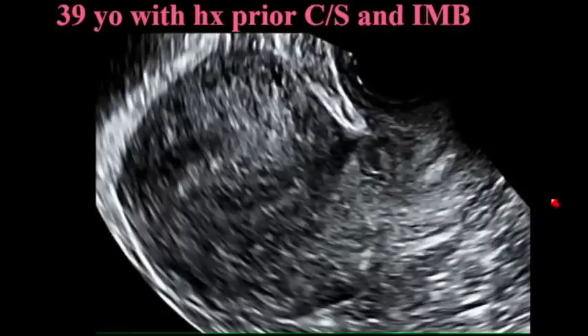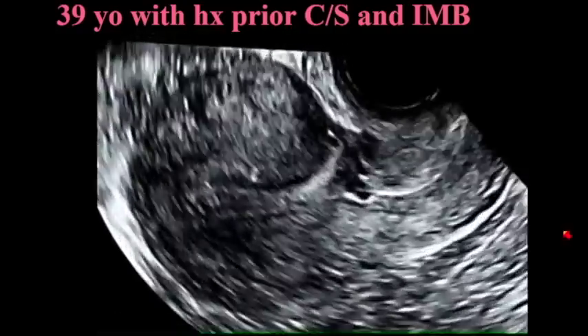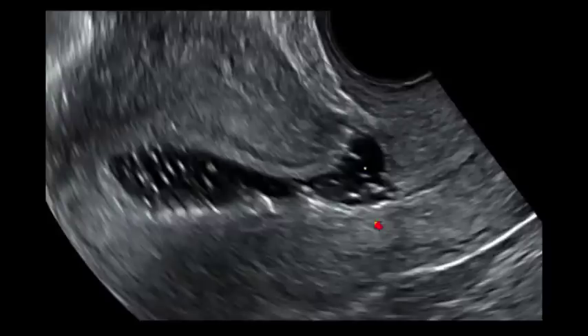Here's a patient who's had a prior C-section. Patients with prior C-sections have a lot of bleeding because they have a niche in the C-section scar that collects blood, and there's sometimes a clot that sits there. You put in some fluid, and here's the clot — you can see it and you can flush it out. Then you can really examine the niche without the clot. This is why many patients who have had cesarean sections have these clots and experience intermenstrual bleeding throughout the month.